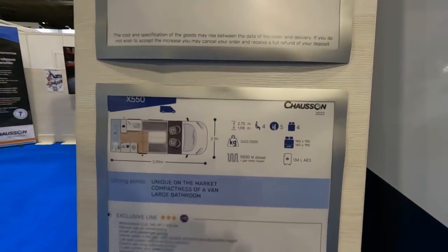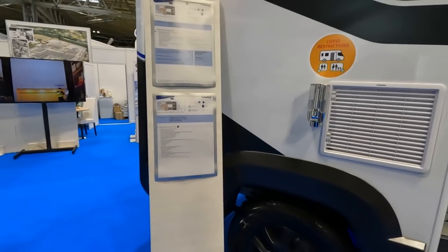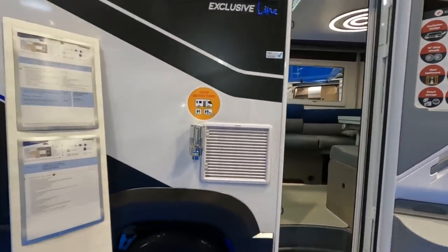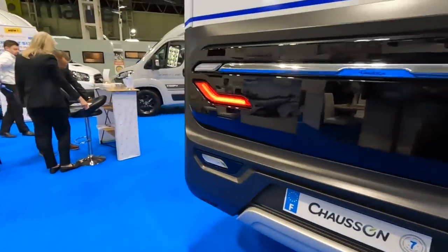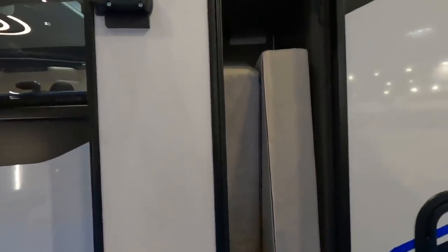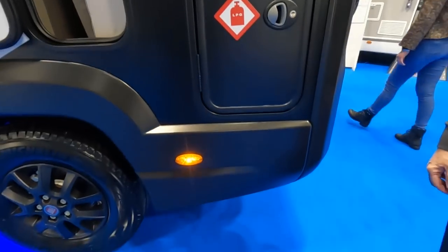Looking at the specs: 3,500 kg gross, making that nearly 900 kilos of payload — a huge amount. I'm just wondering where you'd put it all. It's got a little garage around the back and your toilet cassette. There's a locker garage which you can access from the inside — somewhere to store cushions. LPG locker just here. It's got no overhang at all. Some of the highlights: 135-litre fridge and Isofix seats.